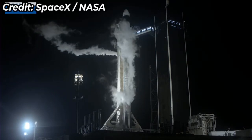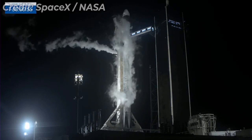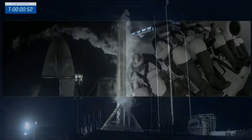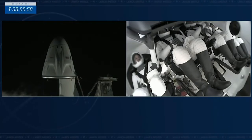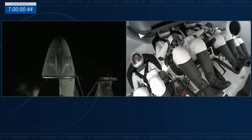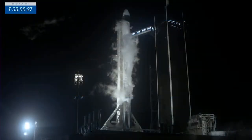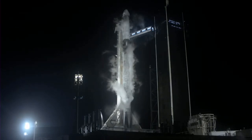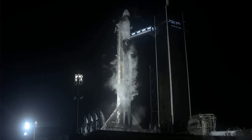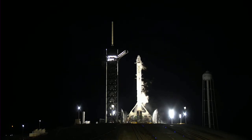Falcon 9 will move into startup and take over control. FTS is armed. Falcon 9 is in startup and is now controlling. Dragon is in countdown — Dragon's flight computer in countdown. The FTS, that flight termination system, is on. Freedom, SpaceX — go for Crew-4 launch. Freedom is go for launch. 10, 9, 8, 7, 6, 5, 4, 3, 2, 1, 0. Ignition.